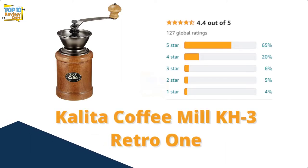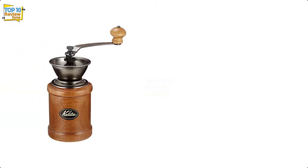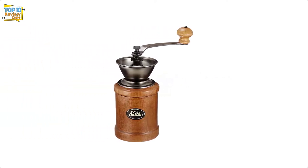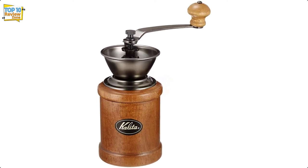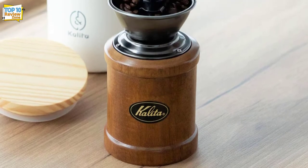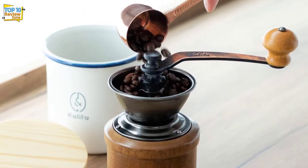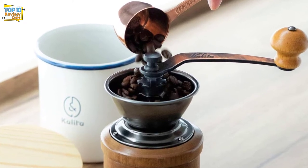Number 9: Kalita Coffee Mill KH-3 Retro. I wanted to include the Kalita Coffee Mill KH-3 in this list to introduce you to a completely different style of hand coffee grinder. Most manual grinders these days look pretty sleek and modern, but the Kalita KH-3 brings an old-fashioned feel to the table that reminds me of my grandmother's coffee mill.